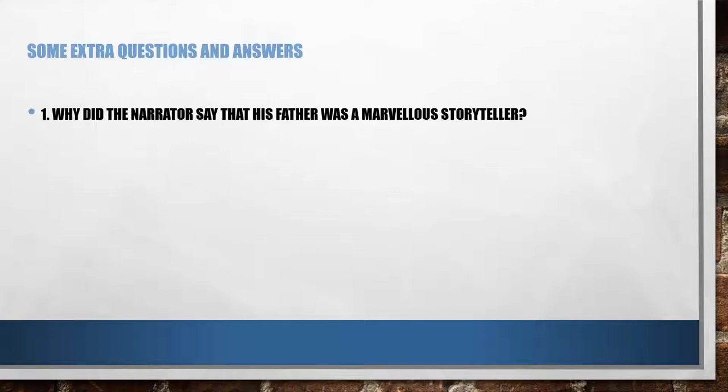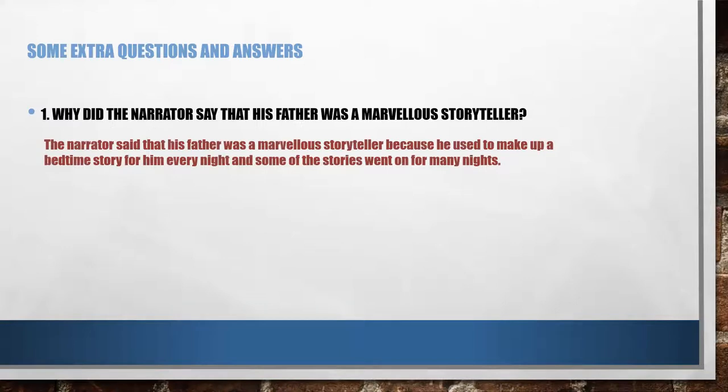Why did the narrator say that his father was a marvellous storyteller? The narrator said that his father was a marvellous storyteller because he used to make up a bedtime story for him every night, and some of the stories went on for many nights.